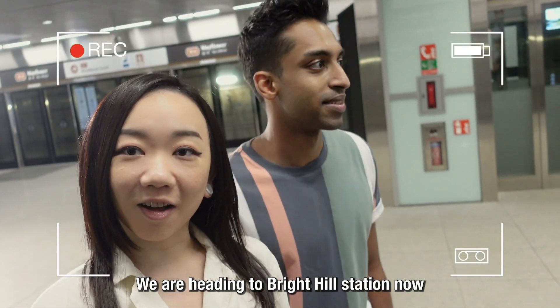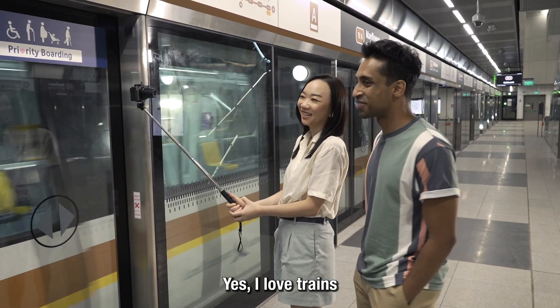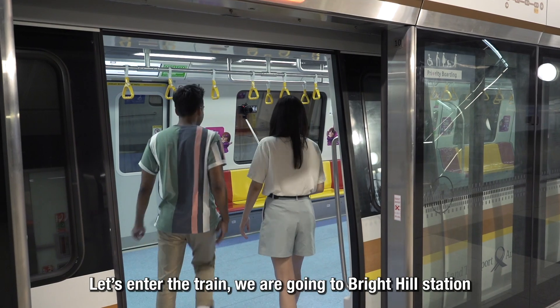They are now heading to Bright Hill — one of the very first few people to board this train. Kishan is very excited. Let's enter the train and head to Bright Hill now!